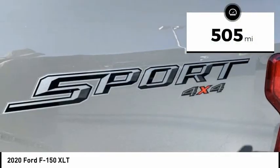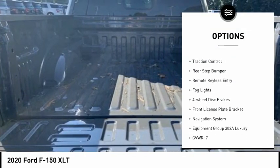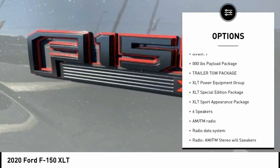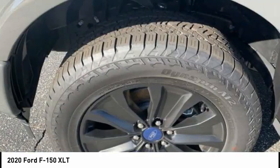Here are some of this vehicle's great options: trailer brake controller, electronic stability control, alloy wheels, brake assist, traction control, rear step bumper, remote keyless entry, fog lights, four-wheel disc brakes, and front license plate bracket.